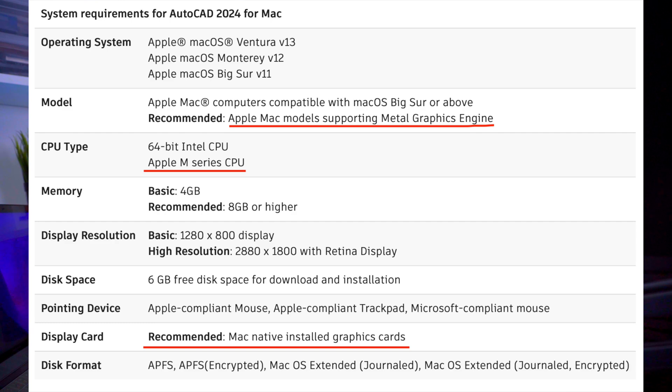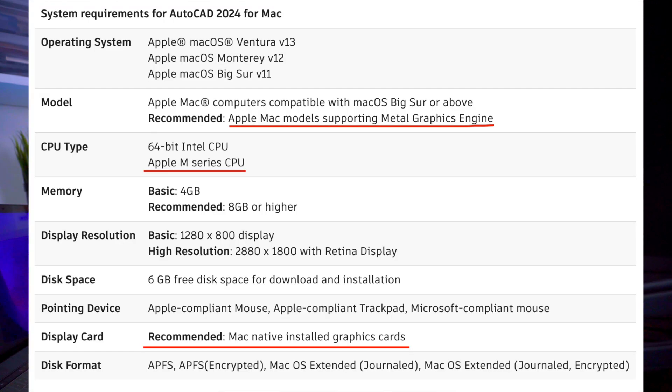If you have a look at the system requirements for AutoCAD 2024, you can see that Mac native installed graphics cards are also supported. That means you can actually use the Metal graphics engine to get much faster rendering of graphics in AutoCAD.